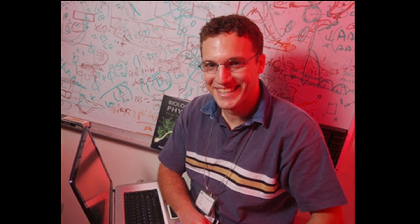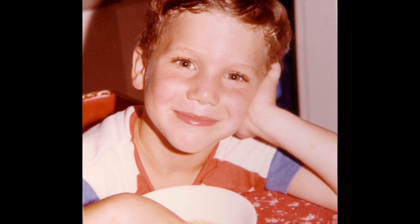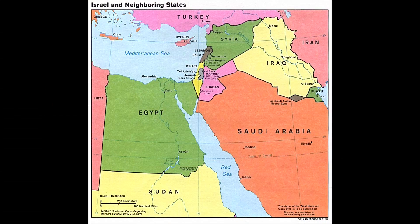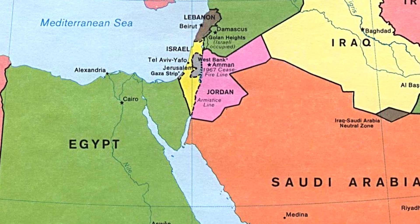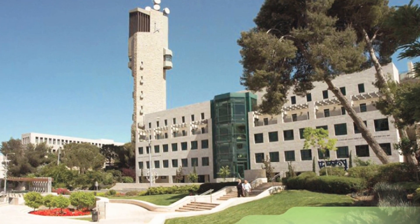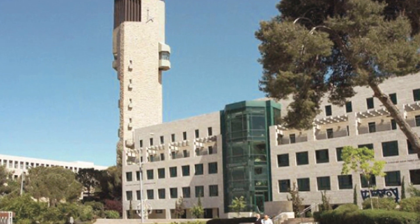I actually didn't apply myself academically until well after high school. In high school I was more interested in extracurricular activities and sports — I wasn't the AP or 4.0 student. I grew up in the Bay Area, went to high school in Los Altos in the South Bay. Then I moved to Israel and lived there for seven years, and I did my undergraduate at the Hebrew University in Jerusalem. That's where I started in physics and math.